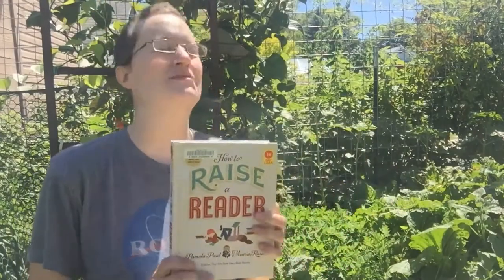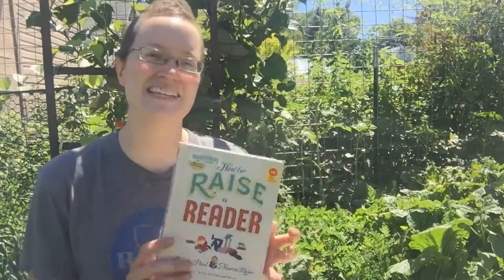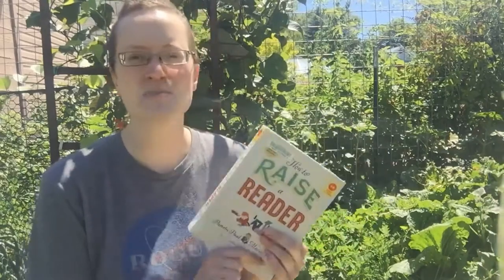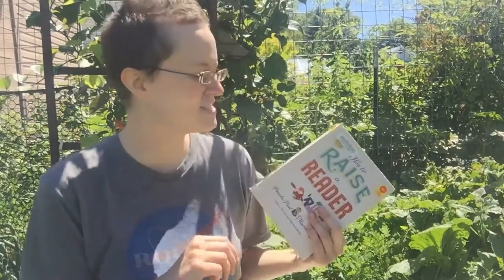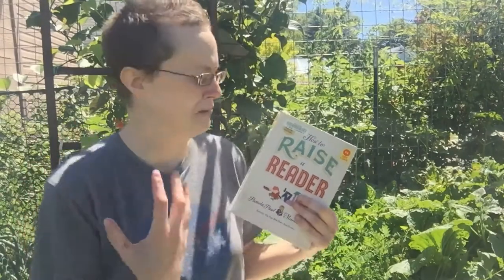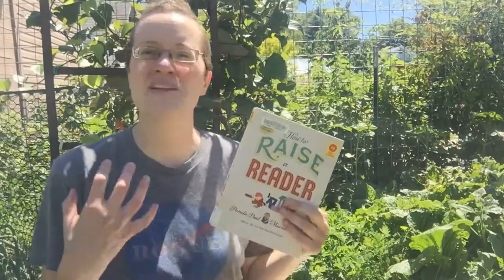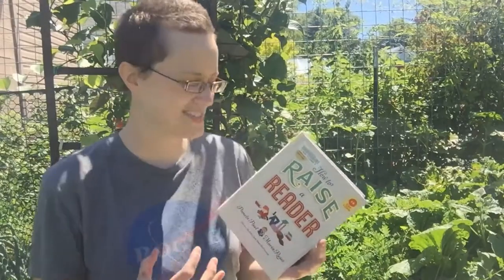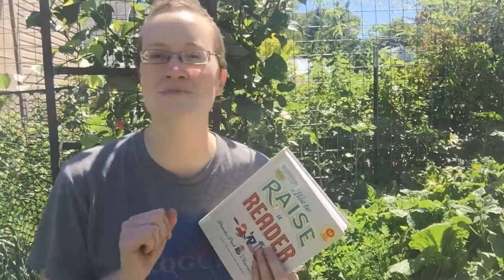How to Raise a Reader is a really interesting addition to the larger body of parenting books because this one is really specific to reading. It does make gestures at connecting reading and literacy with other life skills and with success as an adult, but generally speaking, it's really geared towards getting your kid to read because you as an adult already buy into its value.